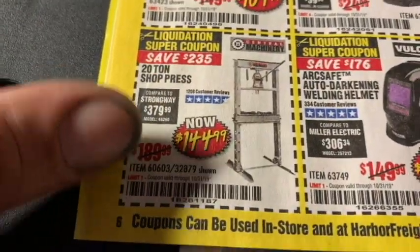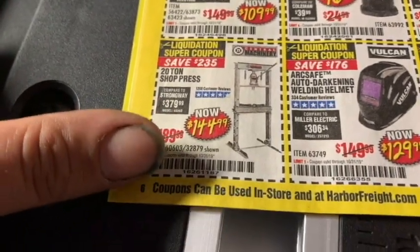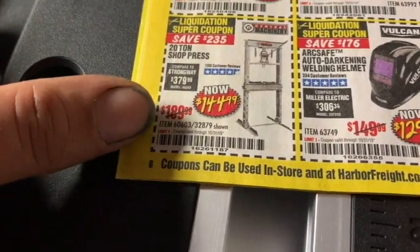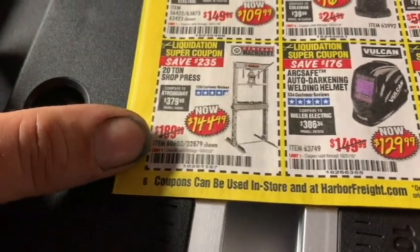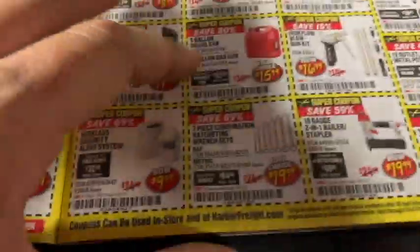Let's take a look at their 20-ton shop press — you guys know we have this at work. At $144.99, smoking deal. Pick it up. I think we actually paid full price at one point. Not all these things are always on sale, so you'll want to grab some of this stuff up.